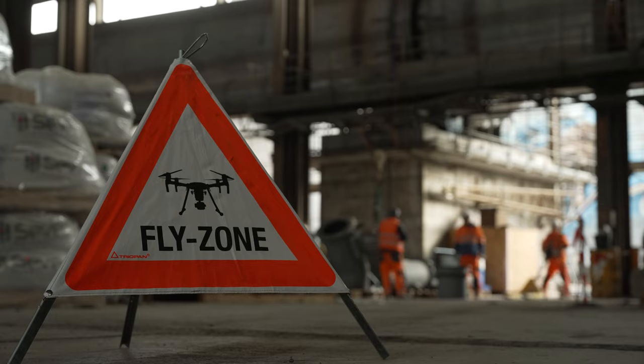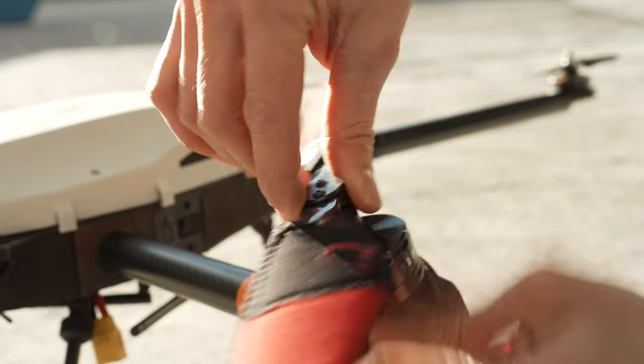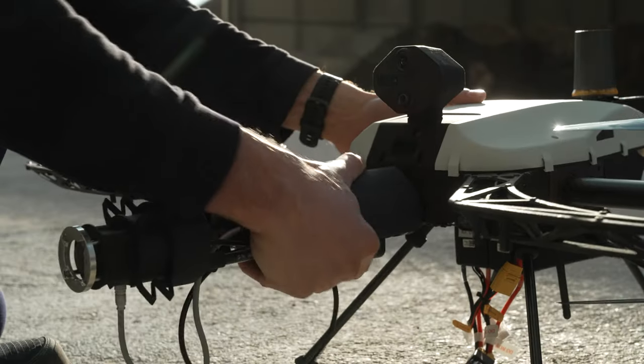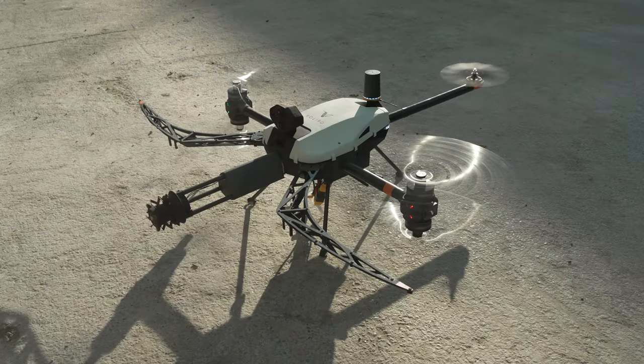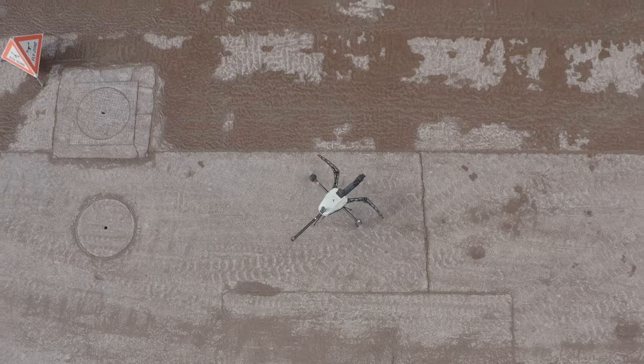Setup time is very quick. We have the universal payload interface in the front and can mount different sensors depending on the use case. These ultrasound sensors provide A-scans for me to analyze and to look at.